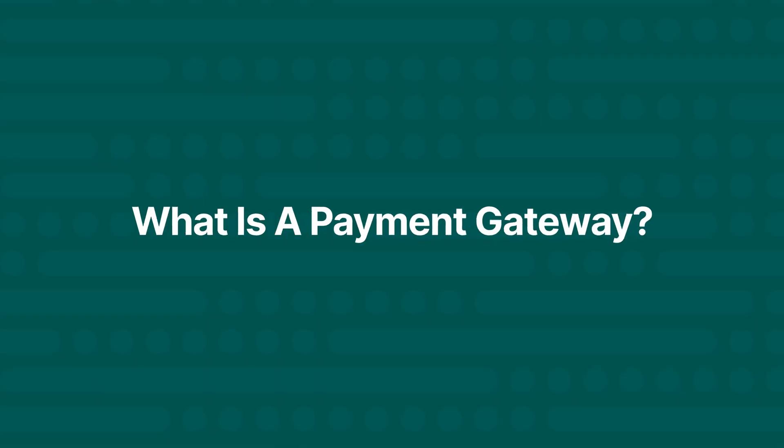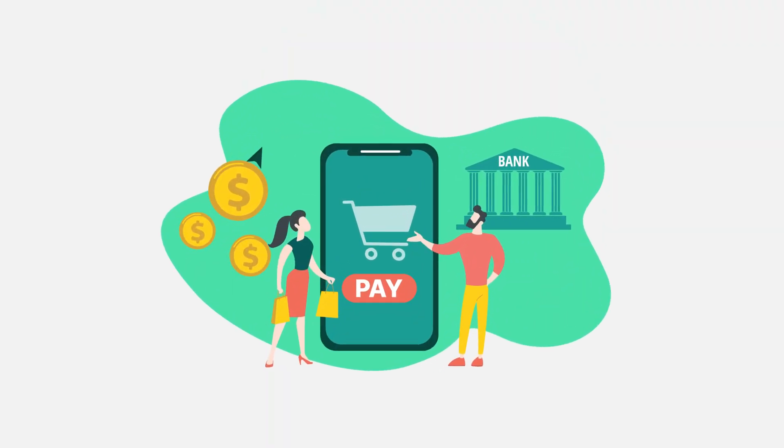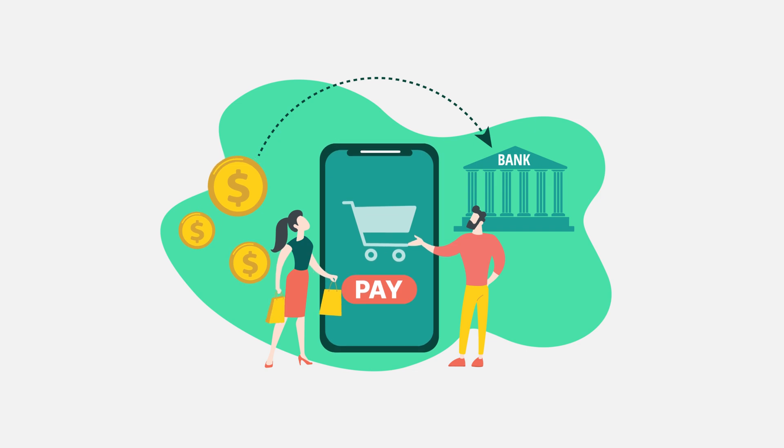At this point, you should be able to confidently answer the question: what's a payment gateway and what is a payment processor? If you're ready to choose a payment service that meets your needs, Chargent is going to be right here with you. At Chargent, we help facilitate payment processing right from your favorite CRM, Salesforce. Our advanced tokenization features also help you reduce processing fees and provide secure payment gateways.